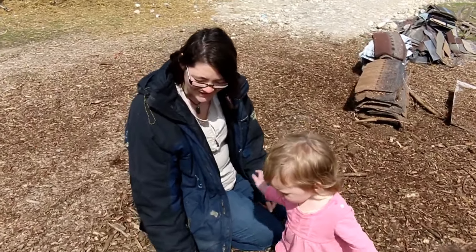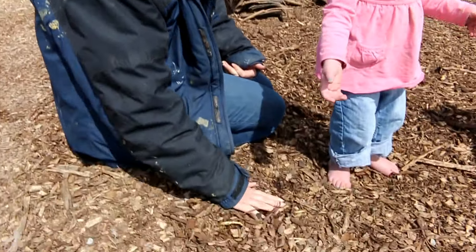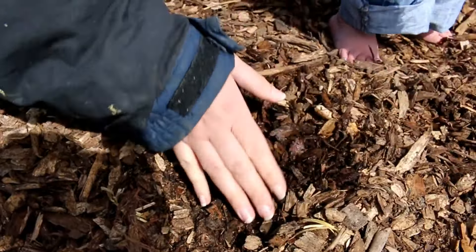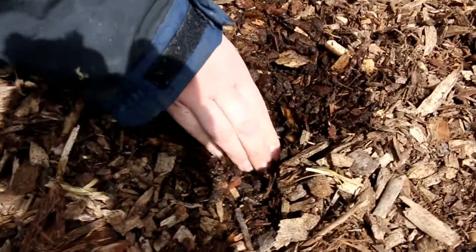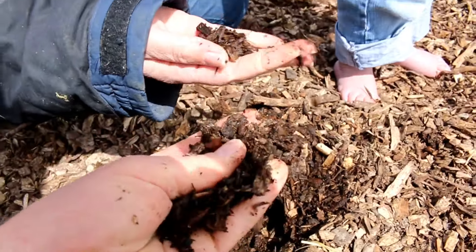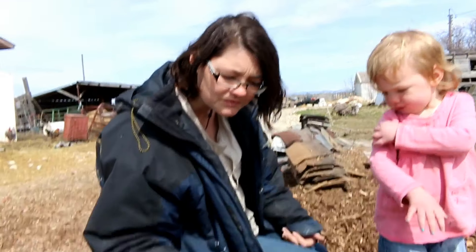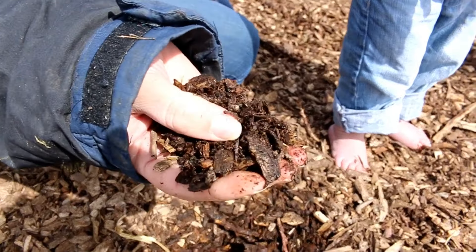This is the mulch that they dumped off for free last year — a bunch of cottonwoods and stuff that they had chopped up. And if you dig in, the chickens have been scratching through here, spreading it around. But look at that — it's all black and slimy in there. That's decomposing all into tiny bits. When they dropped it off it wasn't this small — it was big chunks. And underneath it's all broken up and black.